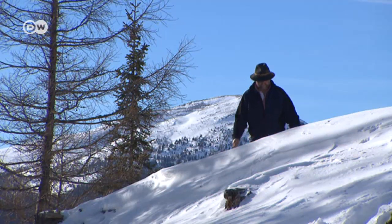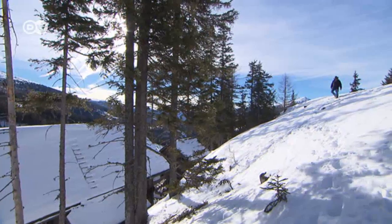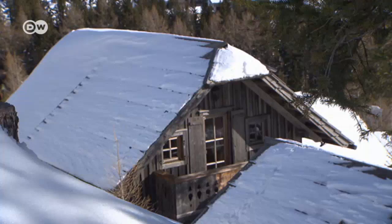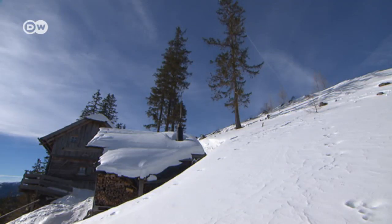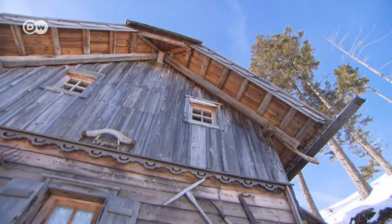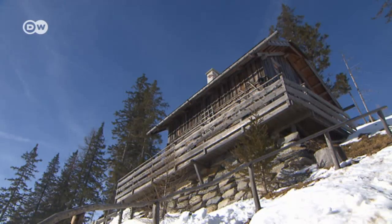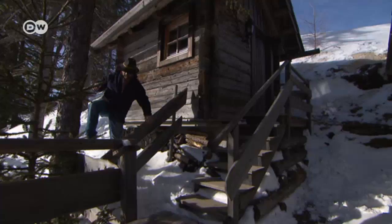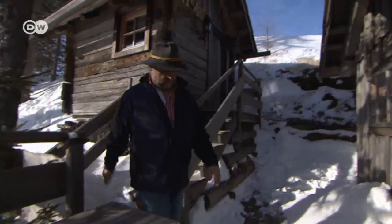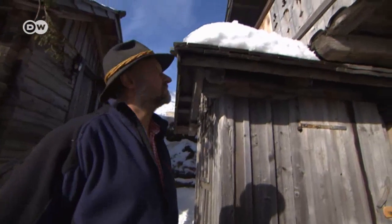It's hard to get up to the Alpine Chalet in winter. Snow can be more than a meter deep for months here on Mount Kaczberg at 1,650 meters above sea level in the Austrian state of Corinthia. Carpenter Ernst Thaler inherited the 400-year-old chalet from his ancestors and restored it painstakingly by hand according to age-old tradition.